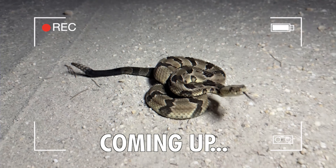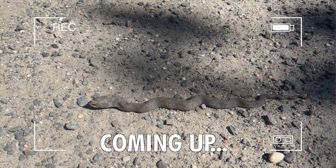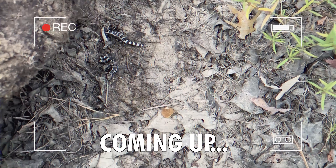We have our first snake of the night. Here we go. This is why I ran out here — it's a dark one. There we go. Oh, there's two.